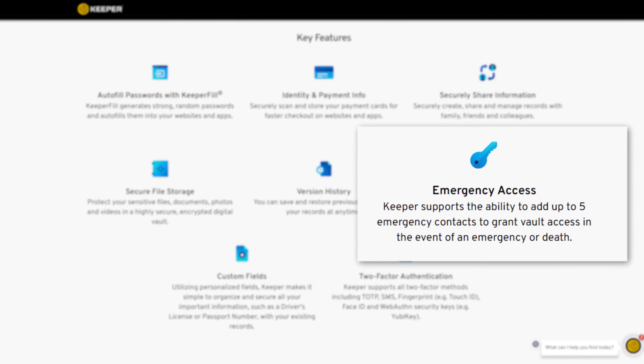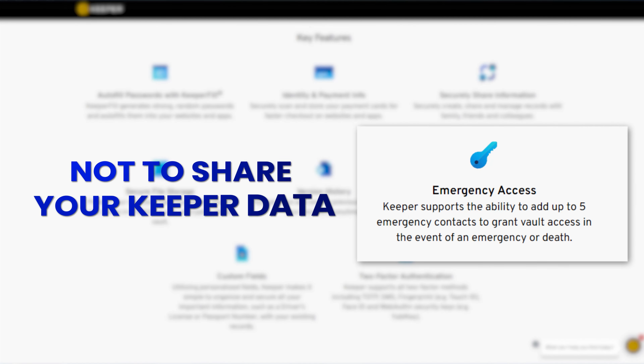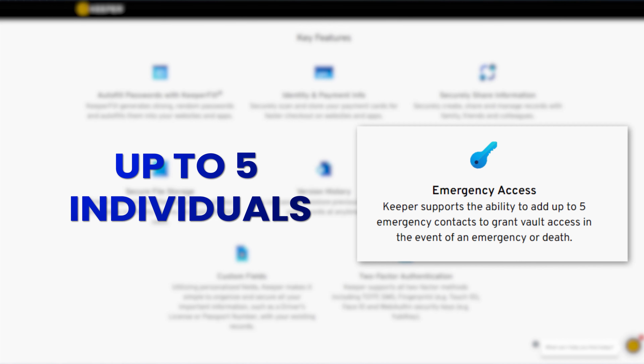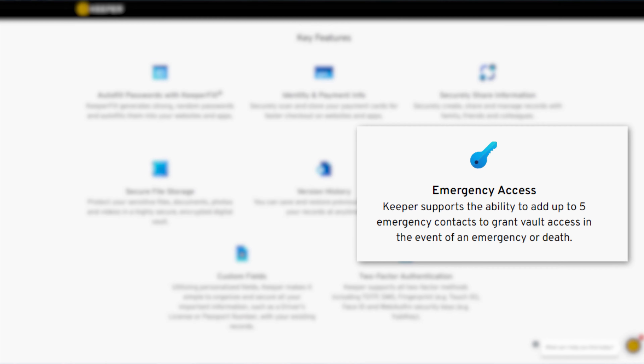Another incredible feature is emergency access support. While it is important not to share your Keeper data with everyone, emergency access lets you identify up to five individuals to access the account on your behalf in the event of an emergency. That way, you won't lose access to everything if something happens to you.